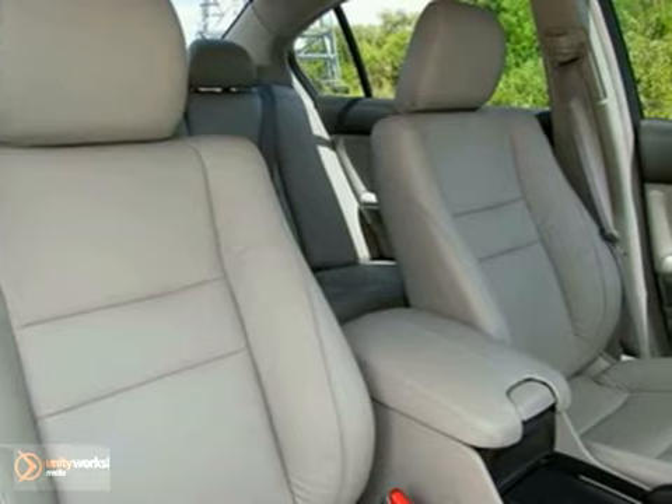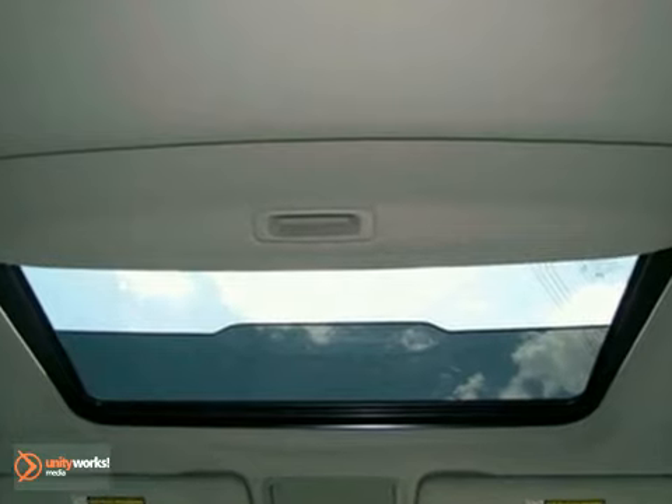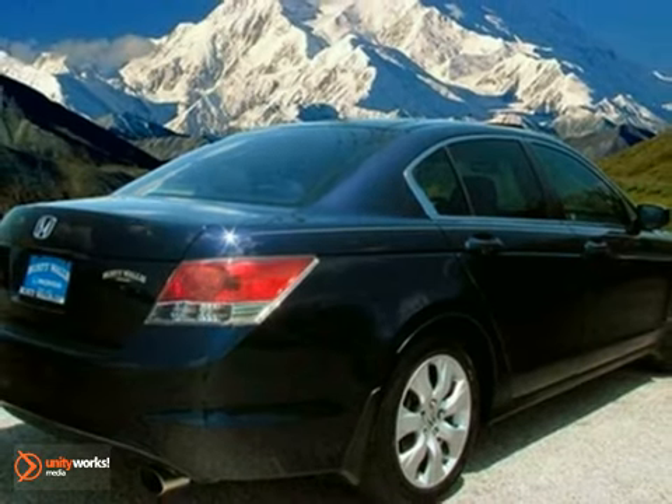A spacious car that gets great fuel mileage. Why torture yourself driving a small commuter box up and down the highway every day when you can ride in roomy comfort? Come see it for yourself today.